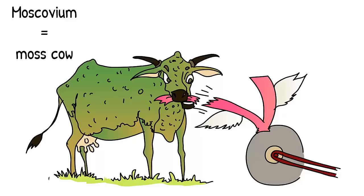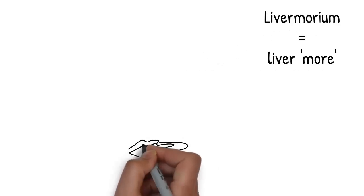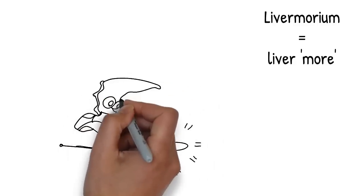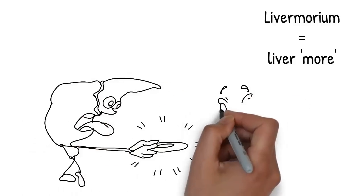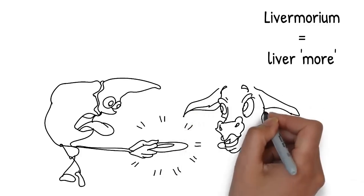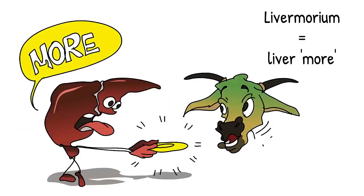The next element is Livermorium, number 116. As the moss cow is taking bites out of the fluoro-V, a liver with arms and legs joins it and takes some small bites as well. The moss cow quickly pushes it away, but the liver holds out an empty plate and asks for more. Picture the liver asking for more — liver more — and you'll remember the 116th element, Livermorium.